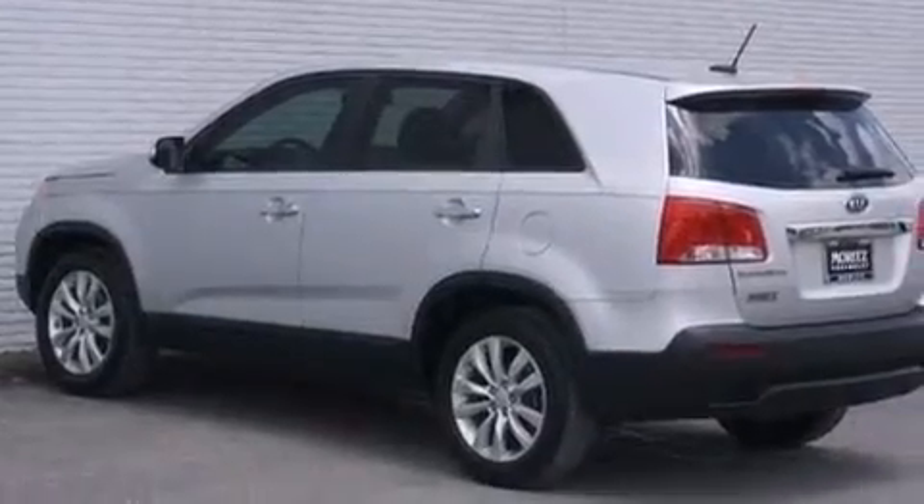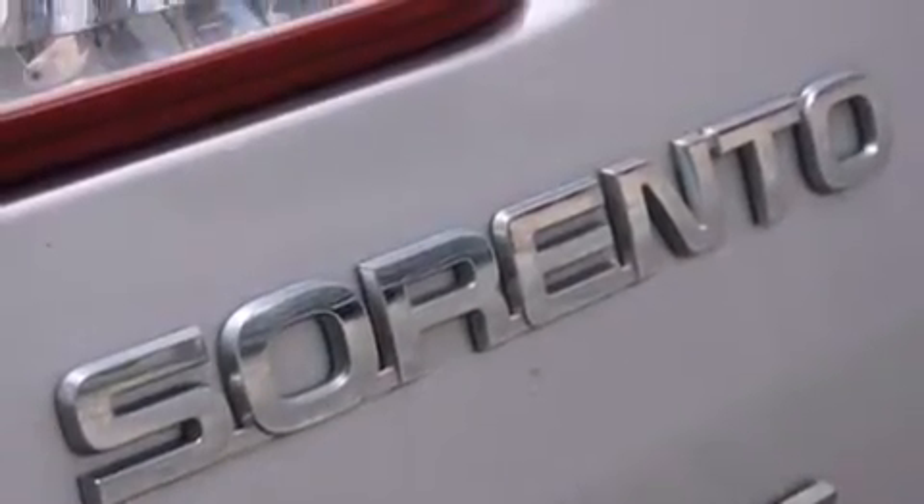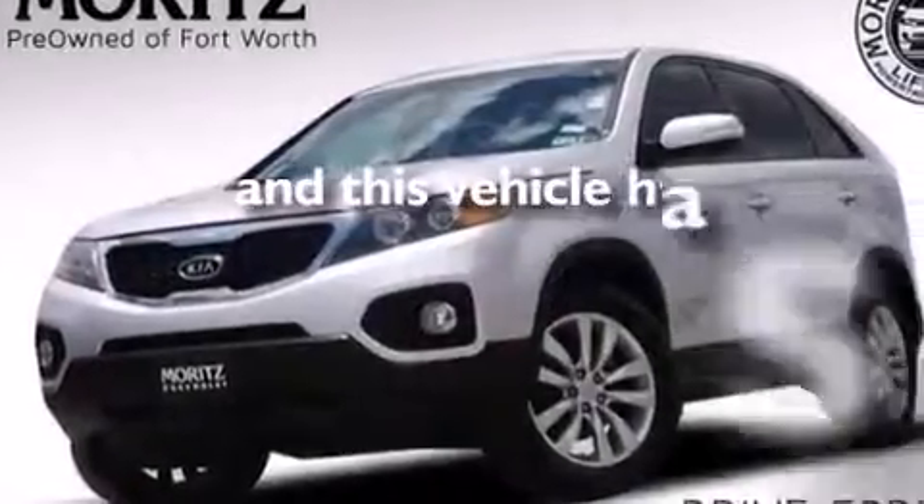Also included are rear curtain airbags, latch-ready child seat anchors, rear seat child-proof door locks, air conditioning with automatic climate control, and this vehicle has less than 74,000 miles.